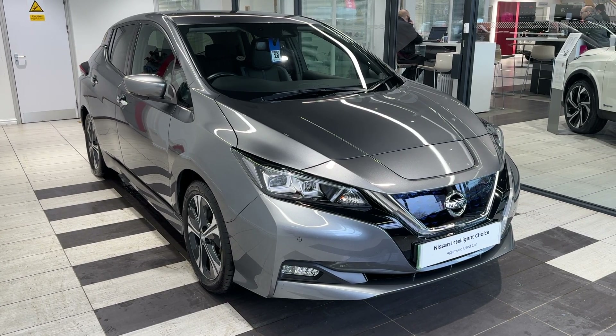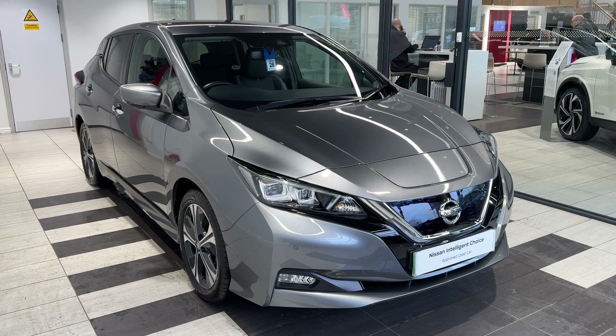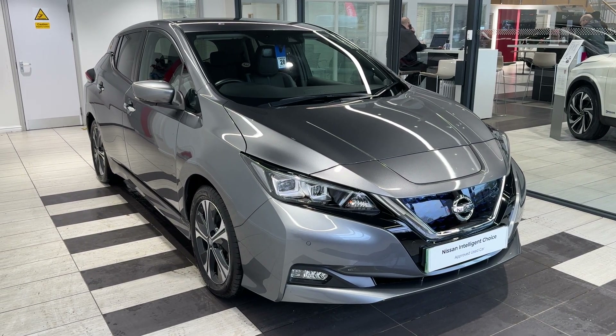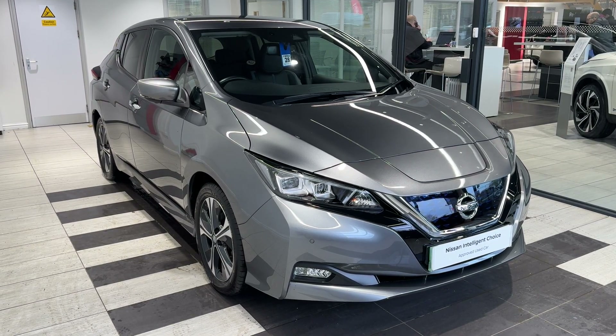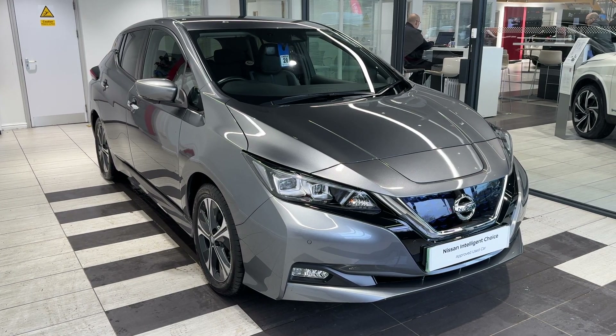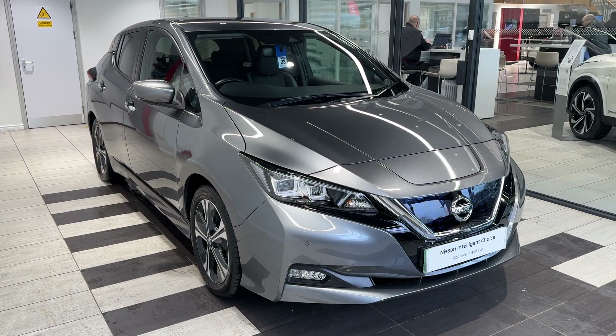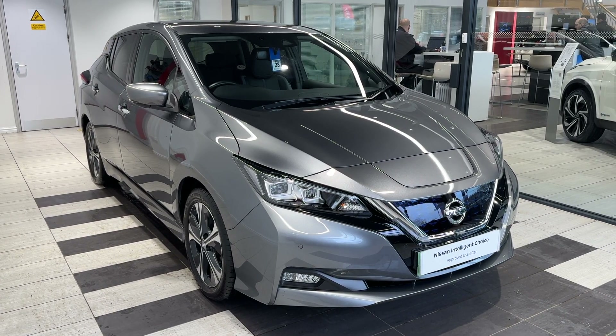Hello and welcome to Smith Nissan in Peterborough. Here we have a 2022 Nissan Leaf 110kW Tecna — it's a fully electric vehicle. This vehicle is a Nissan Intelligent Choice approved used car, which means you get a minimum of 12 months manufacturer approved warranty, 12 months RAC breakdown cover, a multi-point inspection by Nissan trained technicians, and a full history check. We can also offer a full range of finance packages to meet your requirements.